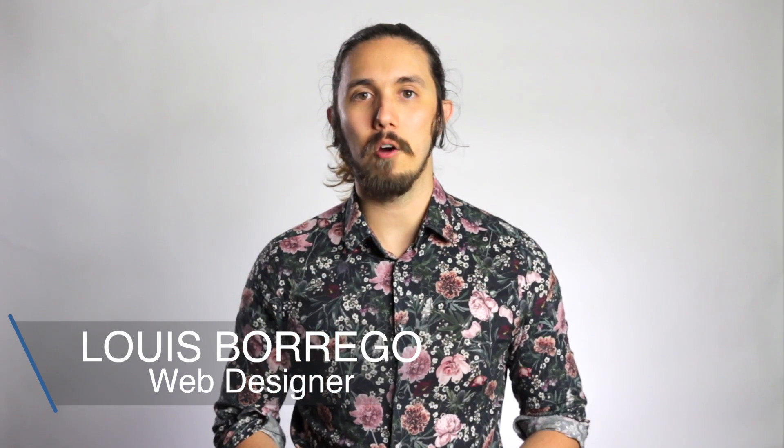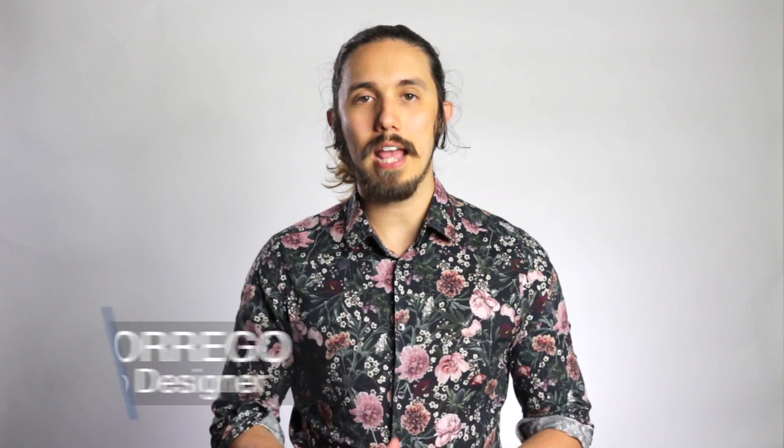Hi, I'm Louis from LMB Productions and this channel is dedicated to helping make your brand and your website simply superior.